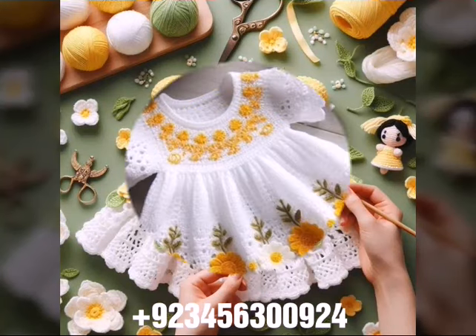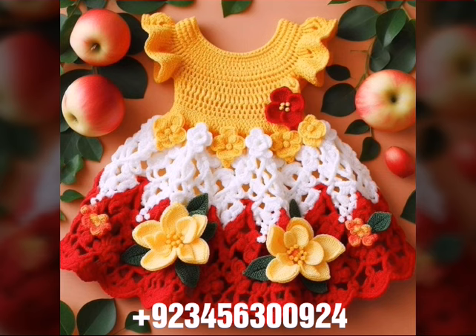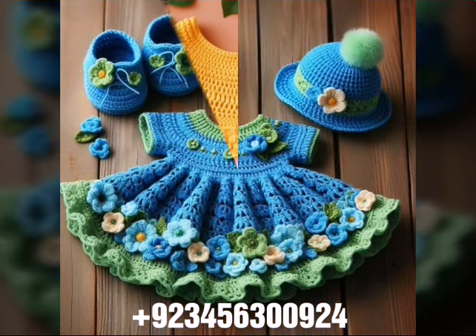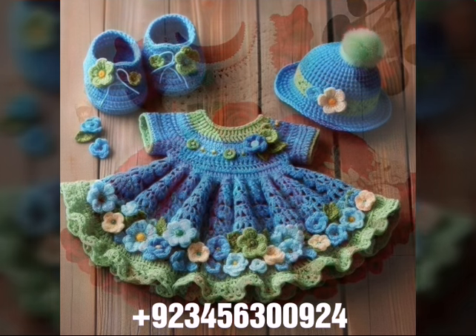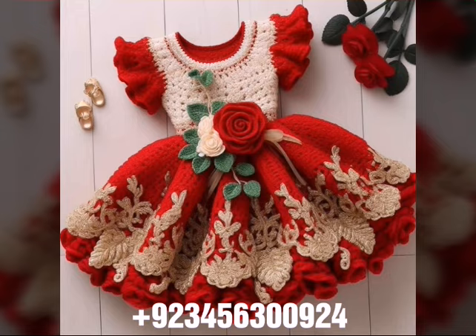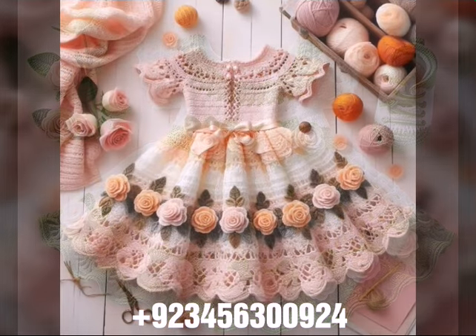Hello friends, welcome back to my channel! How are you, friends? I hope you will be fine and enjoying your life with your family and friends at home safely. Let's get into the video — I am back again with a most demanding, attractive, and amazing collection of crochet baby frog designs, different colors, different designs, different ideas, presented in front of you one by one. I hope you like this collection.